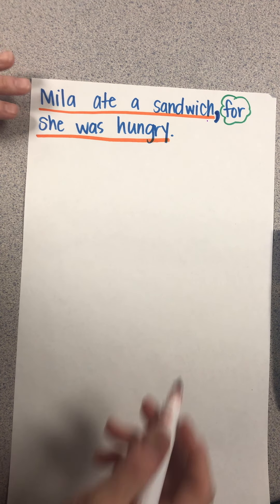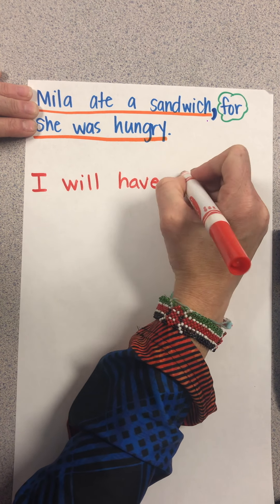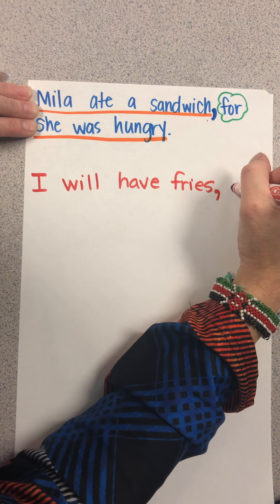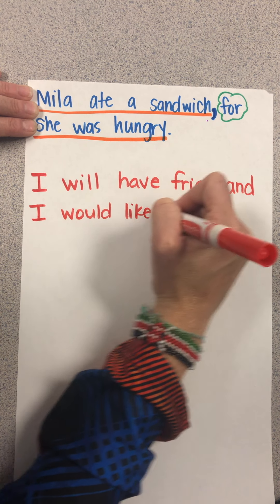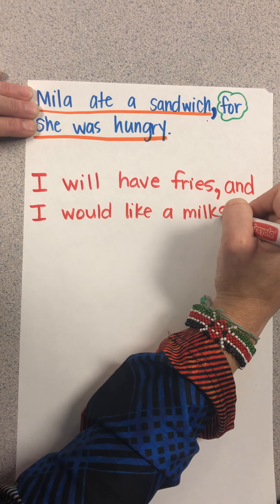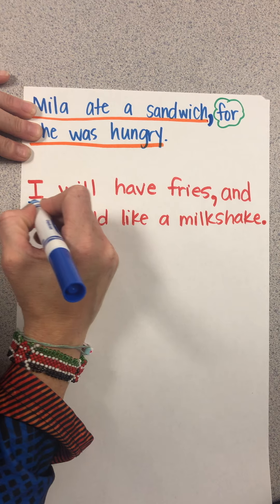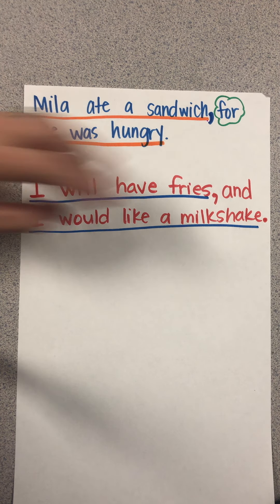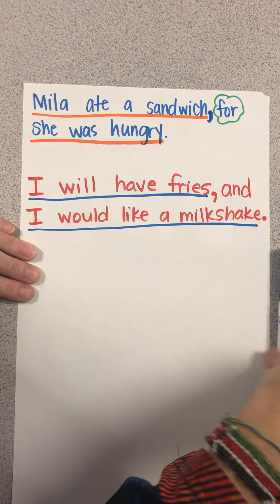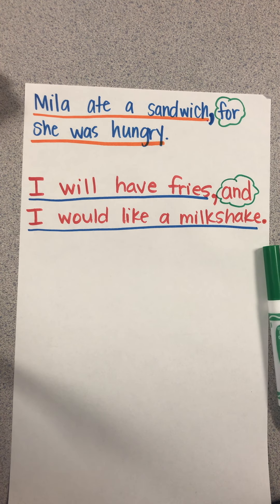The next conjunction is 'and' — a very familiar one. For example: 'I will have fries, and I would like a milkshake.' 'I will have fries' can be a sentence all by itself, and 'I would like a milkshake' could also be a sentence by itself. But we've decided to combine them, so we use 'and' as our conjunction and place a comma before it.